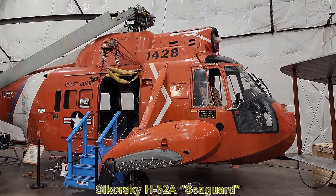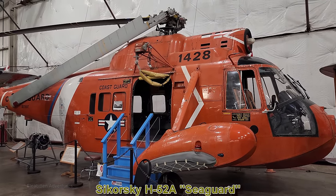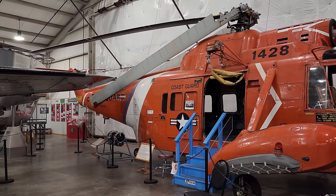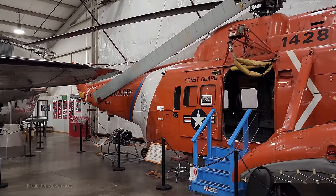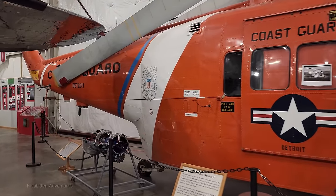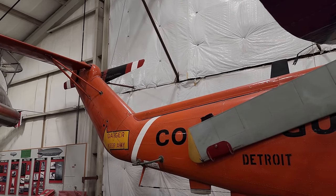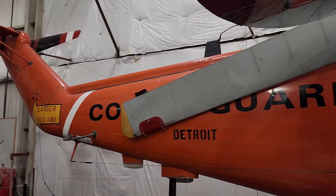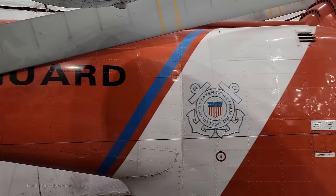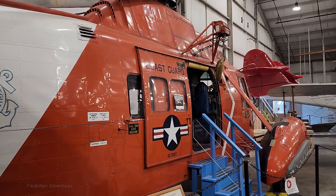Here we have the Sikorsky H-52A Sea Guard. The H-52 first flew in 1958 and was in service with the US Coast Guard from 1961 to 1989. This particular helicopter was built in 1967 and was stationed at the Detroit Coast Guard Air Station until 1989. What makes it amphibious is that it can not only fly but also float in the water — the underside is shaped like a boat's hull and the landing gear pods serve as pontoons.